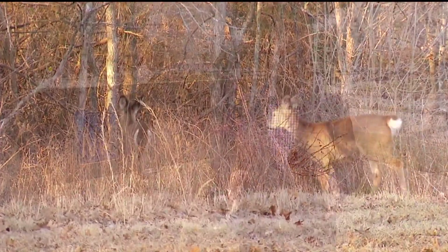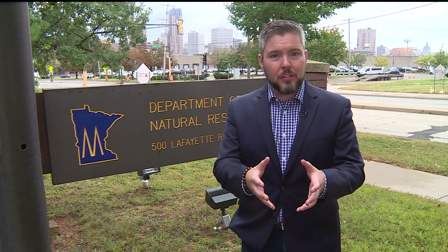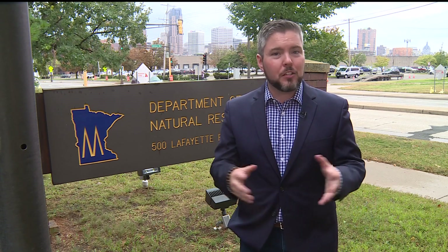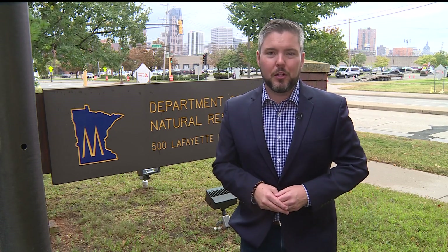Deer hunters will have until January 15th to log their journals. After that, the DNR will collect all of that information, analyze it, and they're hoping to release a report sometime next summer. That report will be public so deer hunters across the state can check it out and see what's going on with the deer population here in Minnesota. Gordon Severson, Carol Levin News.